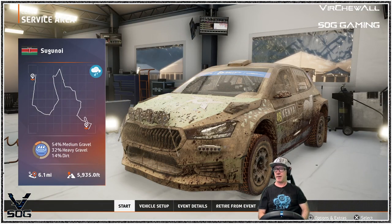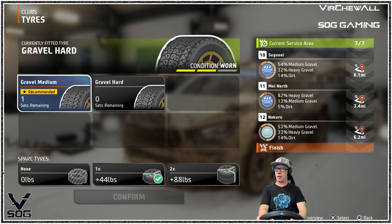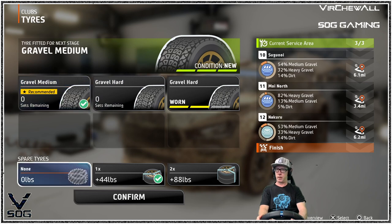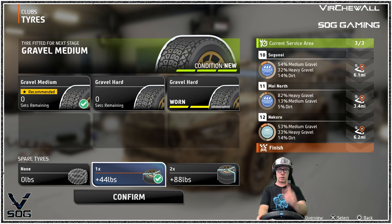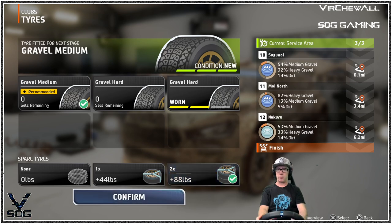Car's still dirty. We've got a chance — they're not giving us a long service area, they're ruthless. Tires — I've got a medium left, let's take that. I'm going to add some weight, bring two spares with me just in case, adding an extra 88 pounds. Confirming with three stages: Siganoi, Moy North, which I've done before, and Nekuru, I think I've done before as well.